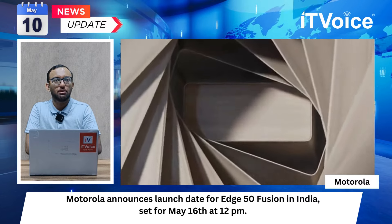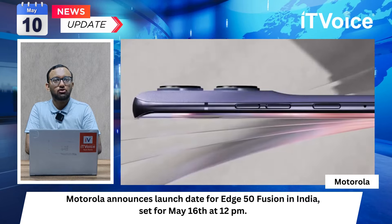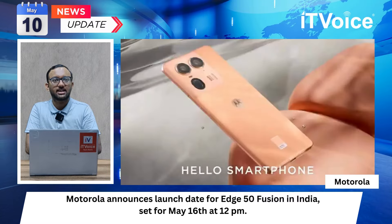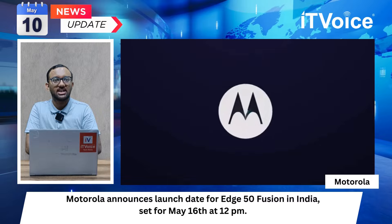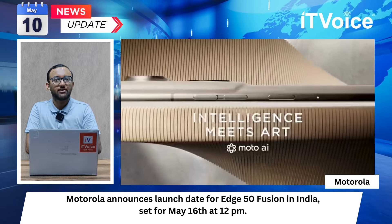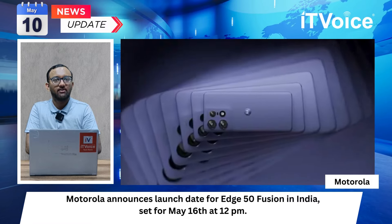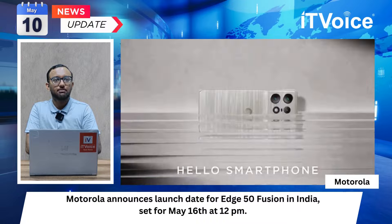Pricing for the base model in global markets is set at EUR 399, approximately Rs 35,400, and is expected to cost less in India. The launch event will unveil details of the H50 Fusion catering to diverse consumer preferences. The H50 Fusion is poised to offer advanced features at competitive pricing, enhancing Motorola's smartphone lineup.